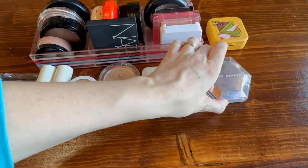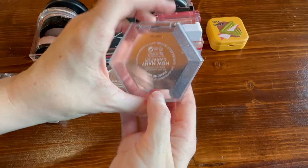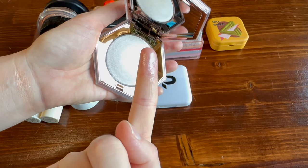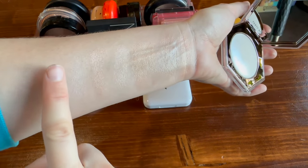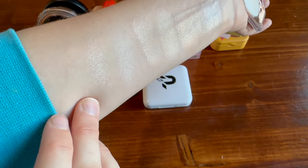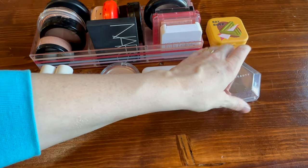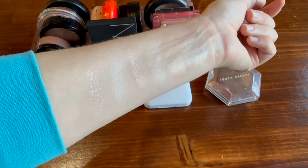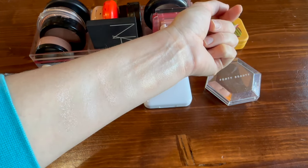Lastly from the creams, new to me this year — from Fenty, I picked up the Diamond Bomb in 'How Many Carats' and I have been enjoying it so much. That is just delightful — a beautiful scattered diamond twinkle effect. So those are all of my cream highlighters. I absolutely love them. Now I'm going to wipe my arm off and we can move on to powders.